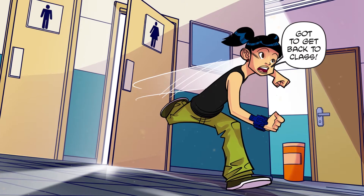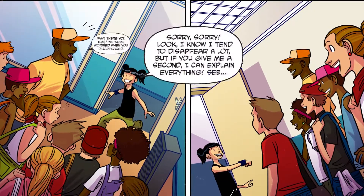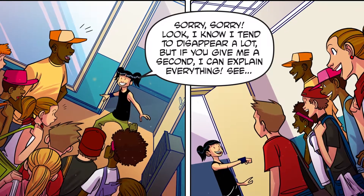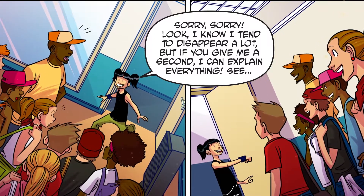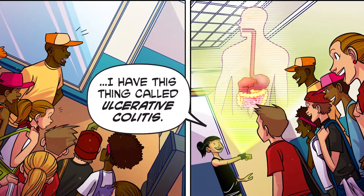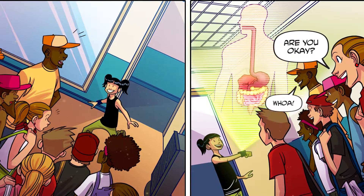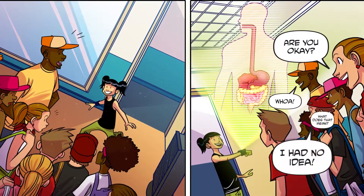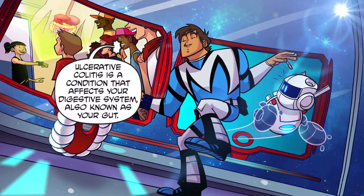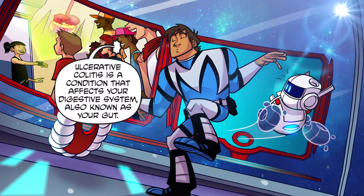Gotta get back to class. Amy, there you are. We were worried when you disappeared. Sorry, look, I know I tend to disappear a lot, but if you give me a second, I can explain everything. I have this thing called ulcerative colitis. Are you okay? Whoa, what does that mean? I had no idea. Ulcerative colitis is a condition that affects your digestive system, also known as your gut.